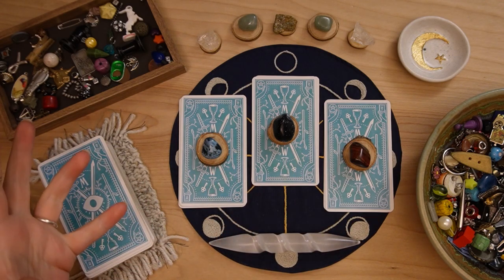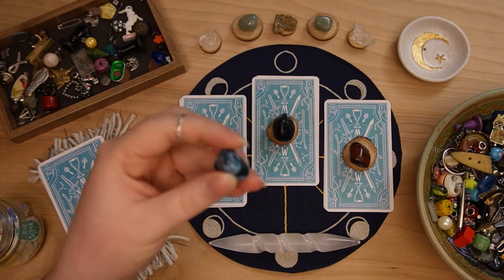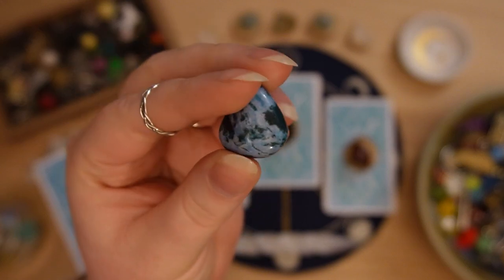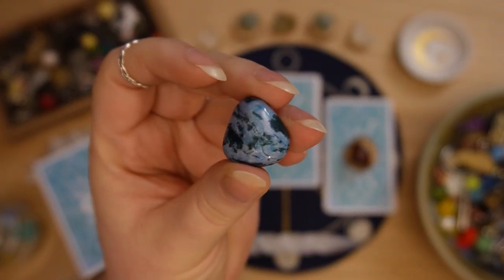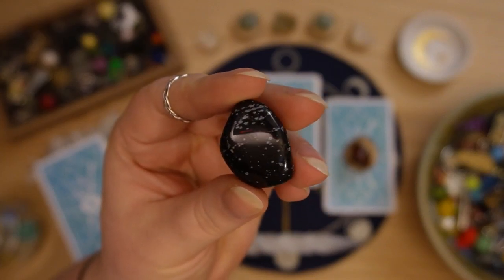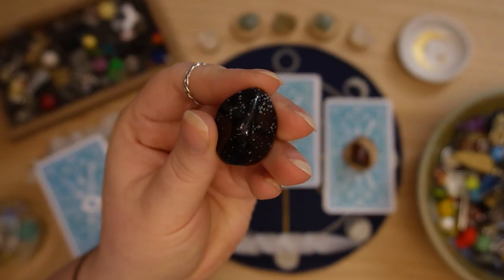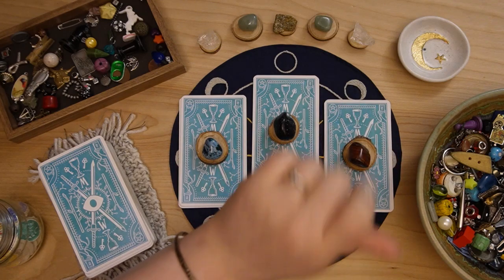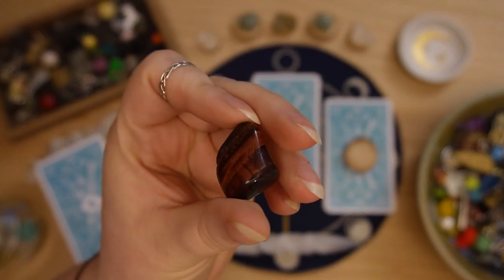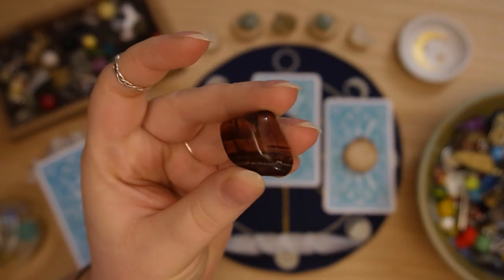For the piles I decided to keep it quite simple and just put a crystal for each. Pile one is a cotton candy blue dyed crystal or stone. Pile two is snowflake obsidian — you can see these little snowflakes in this obsidian sky. And pile three is a red tiger's eye with these really pretty deep red colors and little flashes.